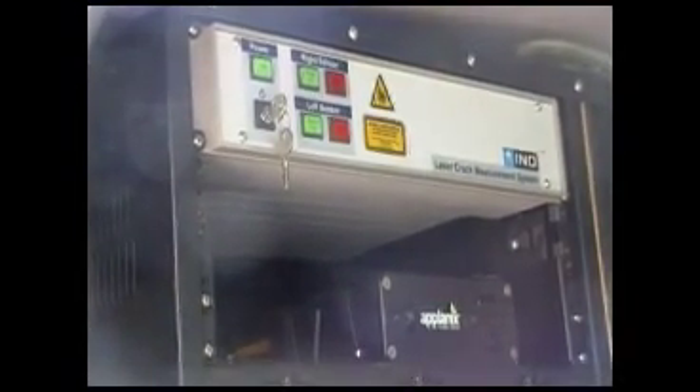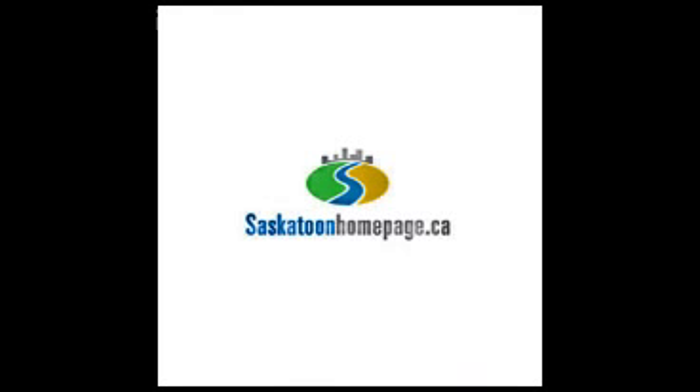So this is going to help us set those triggers with really good baseline data. The new system also allows the city to get the job done much faster than the old manual eye-to-ground inspection.